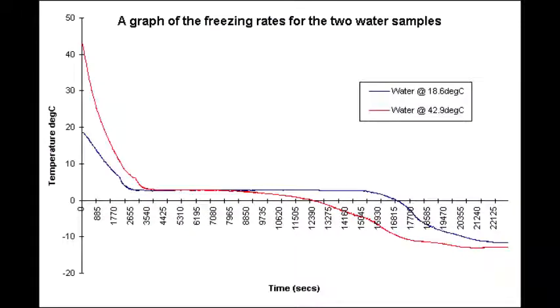As you can see from the graph here, the red line represents hot water temperature, while the blue line represents the cold one. It can be observed that the red line first meets the freezing point, followed by the blue one, as the temperature keeps decreasing.